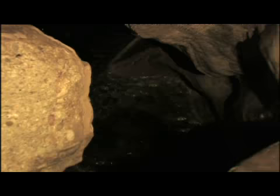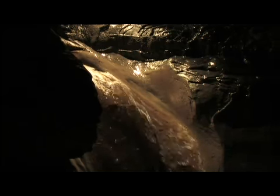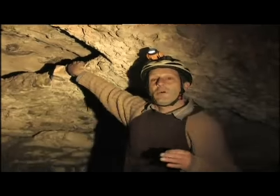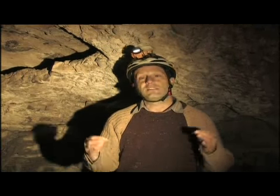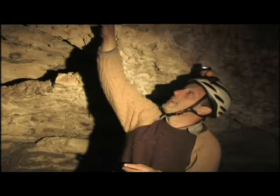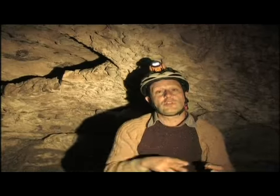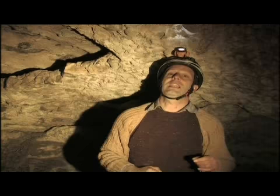L'interior de la cavitat ens ofereix petits tresors esculpits amb formes capricioses. Un dels quiròpters que viu adaptat als medis naturals on hi ha una bona quantitat d'aigües netes i pures és el ratpenat d'aigua. N'hem trobat uns en aquest torrent. És una espècie que de nit surt a caçar petits insectes i fins i tot algun peix menut que troba a la superfície de l'aigua.